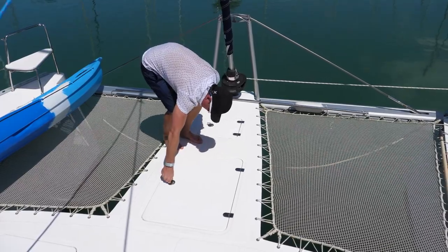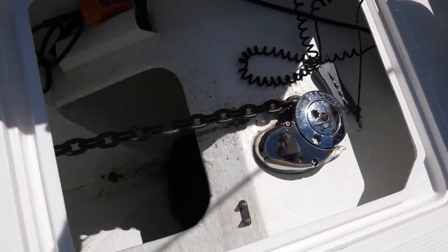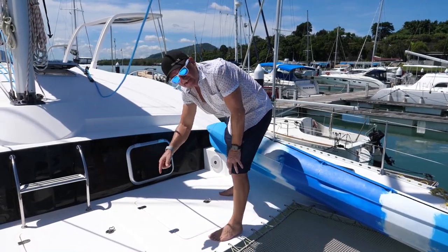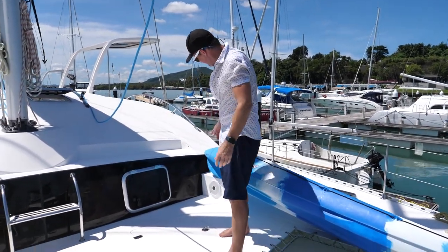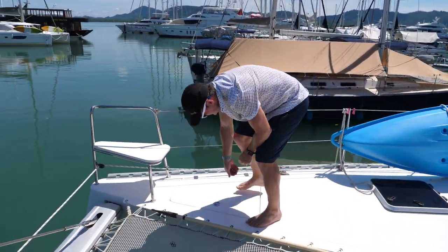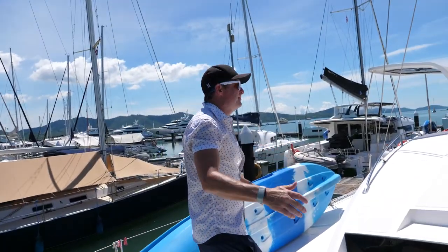Just a little bit further aft you have your windlass, controls, and your anchor locker under there. Storage on either side — lots of storage up here. You do have speakers outside on each side, which is really nice. And then you have your four fore peaks, which also have more storage. There's not enough room to sleep in there, but it's a useful storage space. I'll leave those hatches open for now as I film inside.